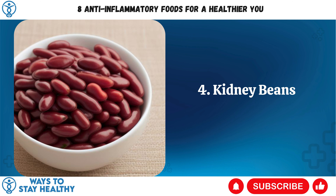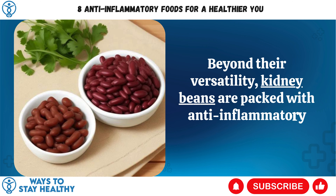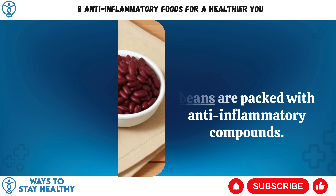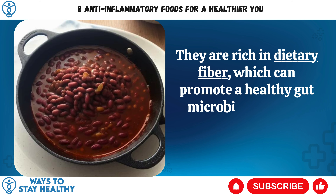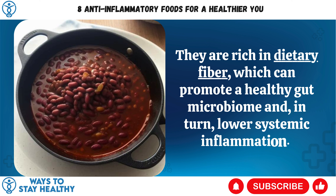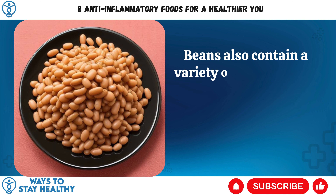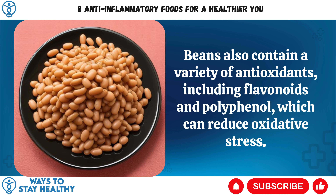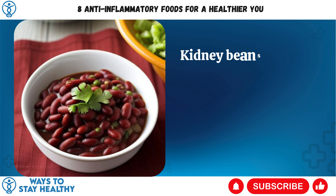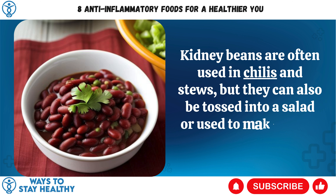4. Kidney Beans. Beyond their versatility, kidney beans are packed with anti-inflammatory compounds. They are rich in dietary fiber, which can promote a healthy gut microbiome and, in turn, lower systemic inflammation. Beans also contain a variety of antioxidants, including flavonoids and polyphenols, which can reduce oxidative stress. Kidney beans are often used in chilies and stews, but they can also be tossed into a salad or used to make a bean dip.